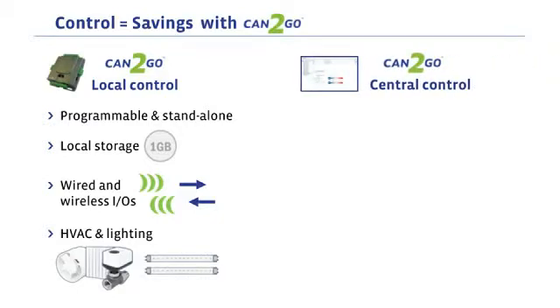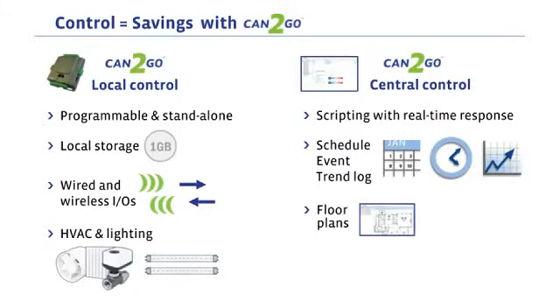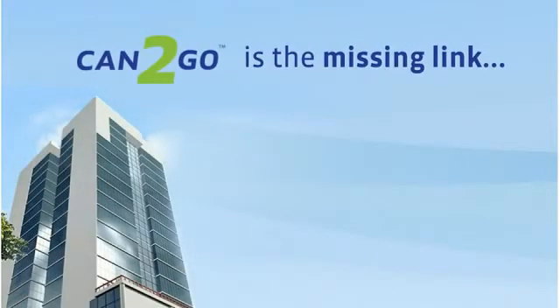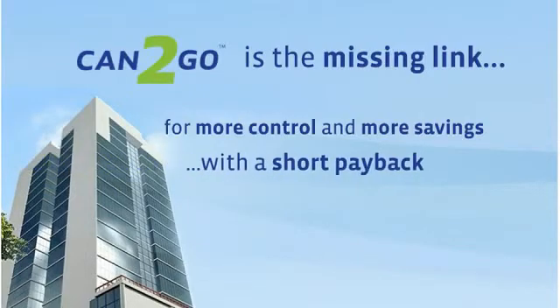At the system level, Can2Go offers scripting with real-time responses, functions such as schedules, events, trend logs, and more. Floor plans for easy visualization, and secure local and remote access to the web interface. Can2Go is the missing link for more control, more savings, with a short payback and little downtime.